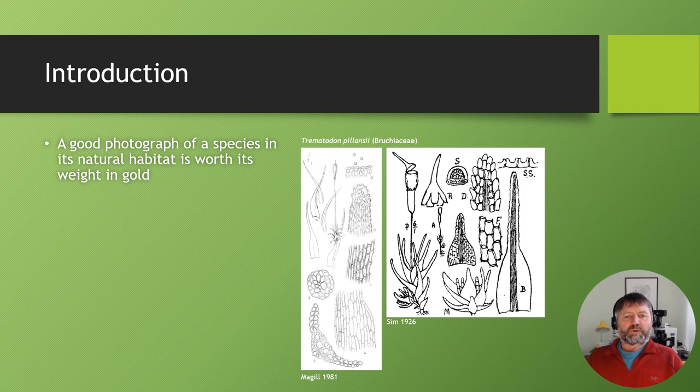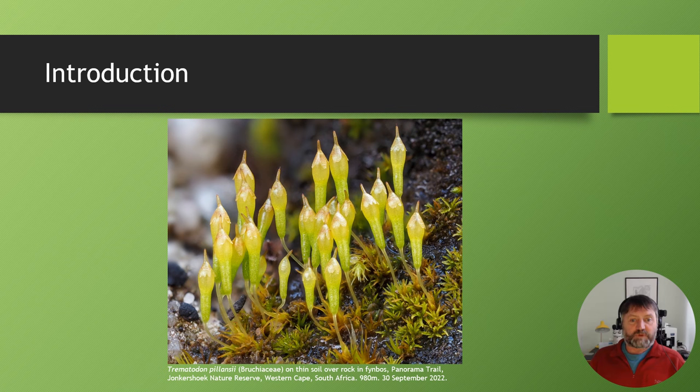A less good line drawing. Images like this leave you wondering what do these things really look like in the field. A good photograph can illustrate that. Recently I did photograph this species and in fact it looks like this — it's a real banger, a beautiful species. I never get tired of looking at this image. It's an absolutely beautiful species and that illustrates the value of a straightforward good photograph of the species in its natural habitat.